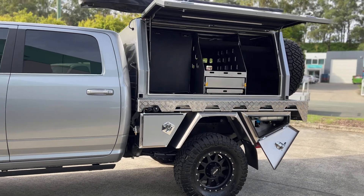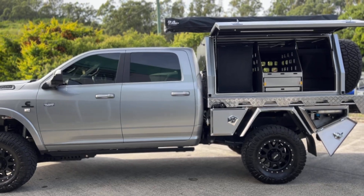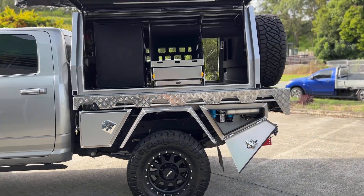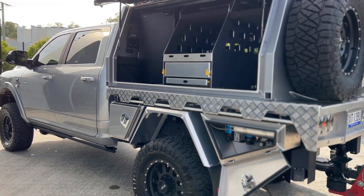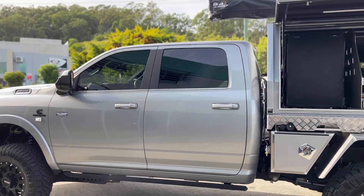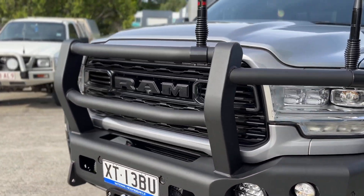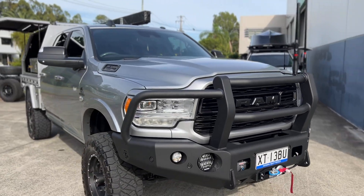We've got quite a few kits on the water at the moment because as soon as we launched a little bit of information about this car, we've just had this huge influx of inquiry for Ram 2500, 3500, F250 and F350, which we sort of knew was going to happen. We haven't wanted to just be telling people that we're doing American cars when we didn't have the right background, knowledge, partners, and product supply chain to back up what we were offering.